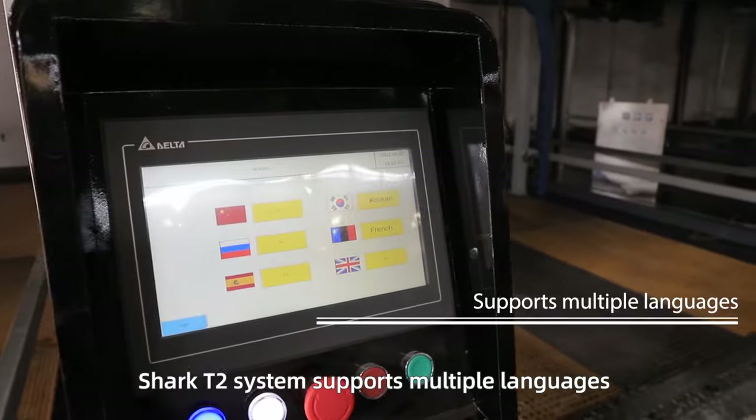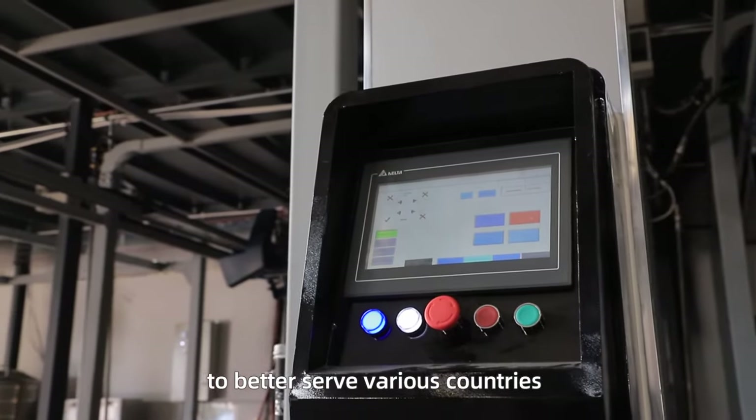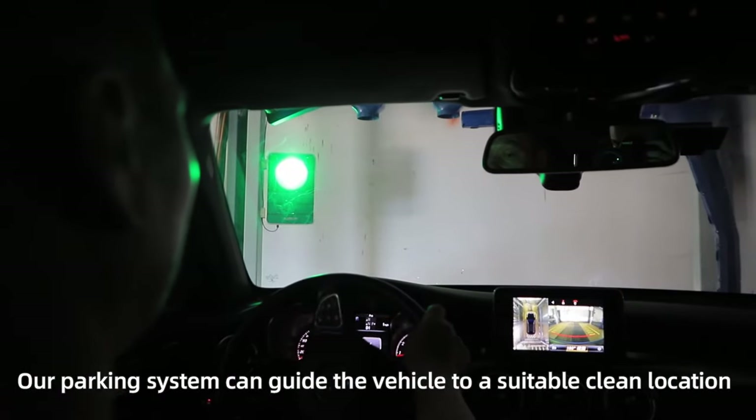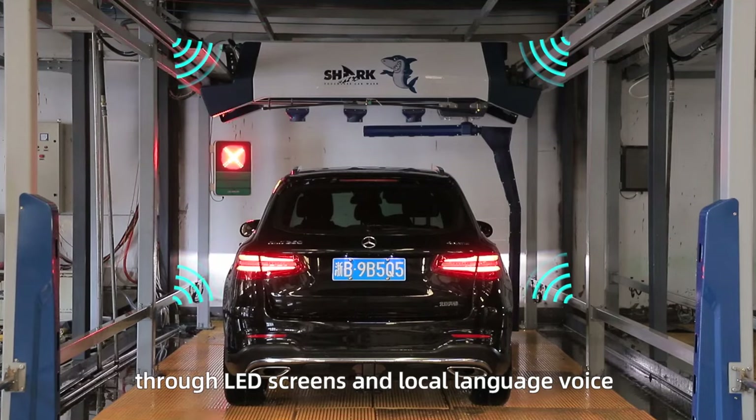Shark T2 system supports multiple languages to better serve various countries. Our parking system can guide the vehicle to a suitable clean location through LED screens and local language voice.